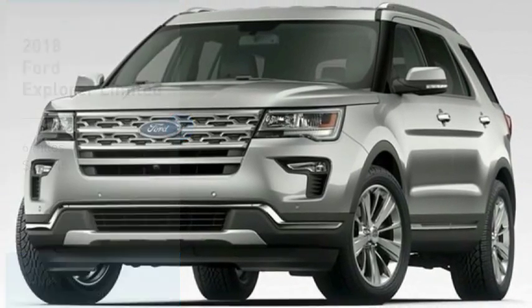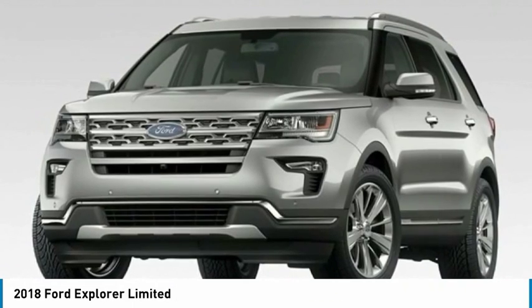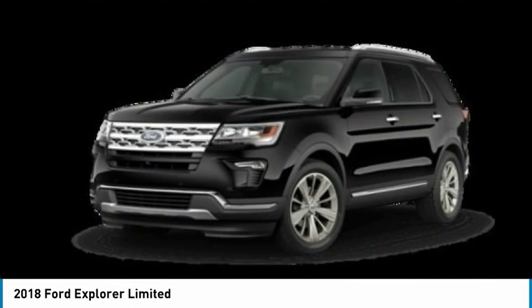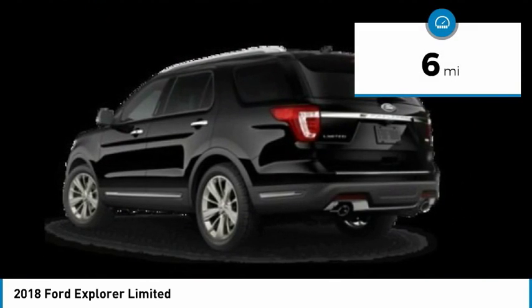Looking for the right vehicle? Check out the 2018 Explorer. You've got a lot of capabilities to call on in a Ford Explorer. Don't underestimate your choices. And is priced below $45,000. This vehicle has less than 100 miles.